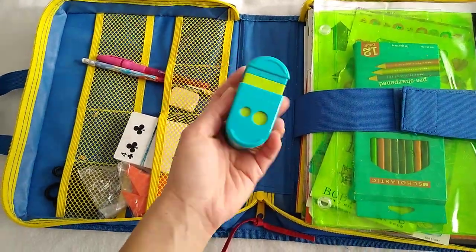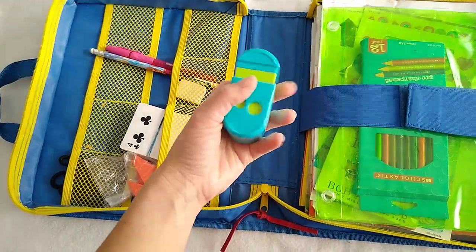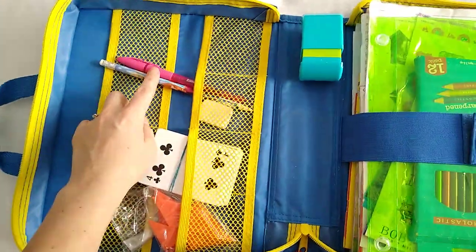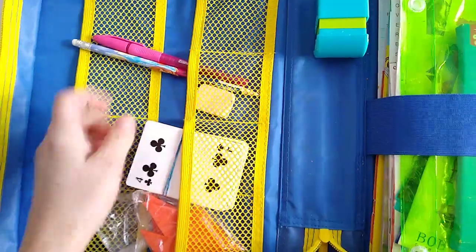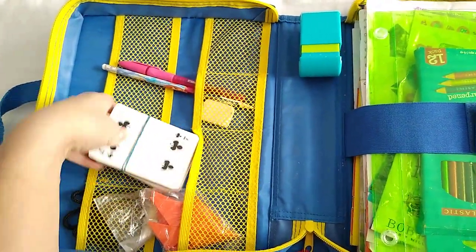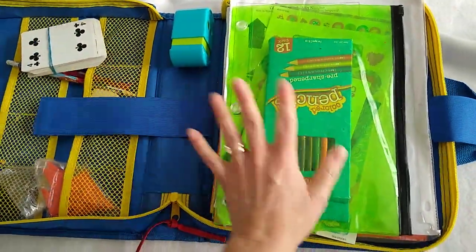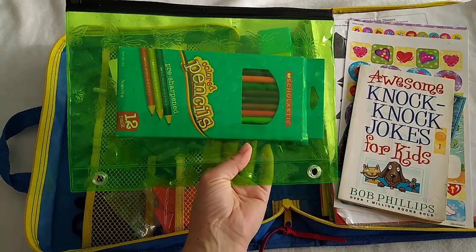First thing, we have a pencil sharpener — you squeeze it to sharpen and it closes, so the shavings are contained. There's a pen and pencil, and it has these little tight-knit fabric holders with a pencil eraser. One bag had a deck of cards. It has velcro to hold things down. This is just a little pencil carrier with some colored pencils in it.